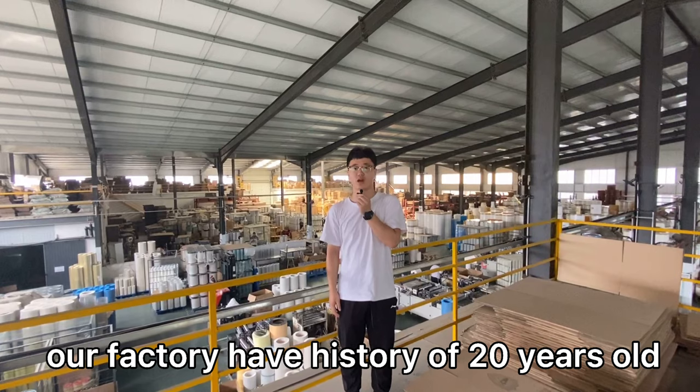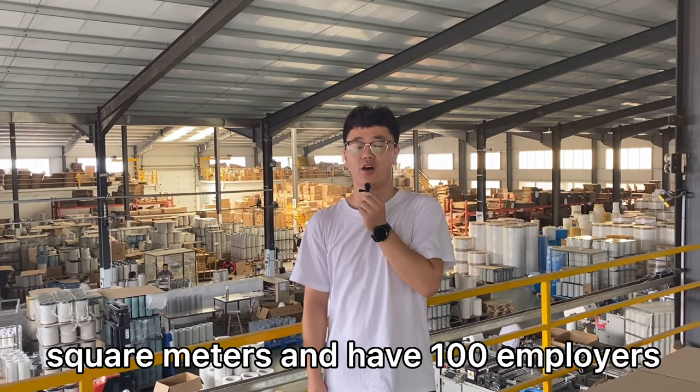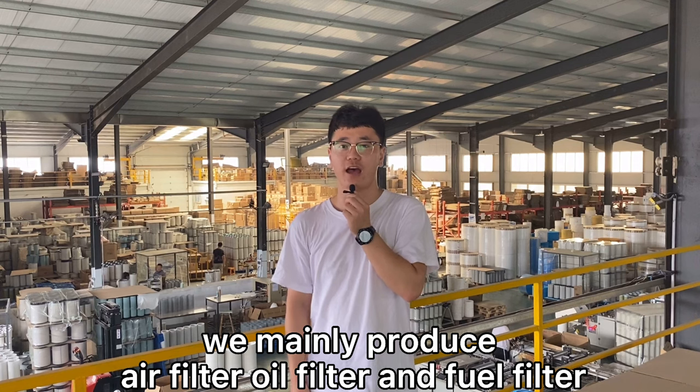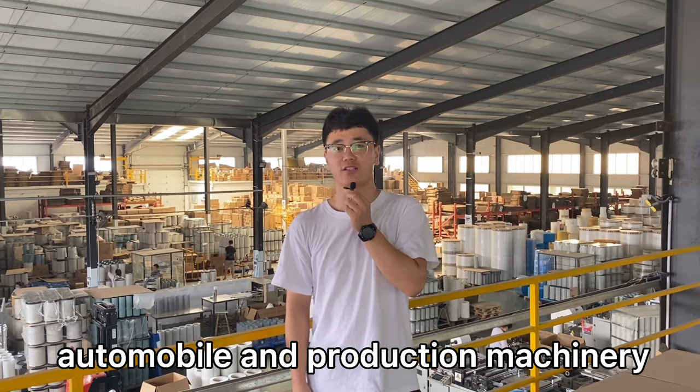Our factory has a history of 20 years. It covers an area of 2.5 square kilometers and has 100 employees. We mainly produce air filters, oil filters, and fuel filters, and automobile and reduction machinery.